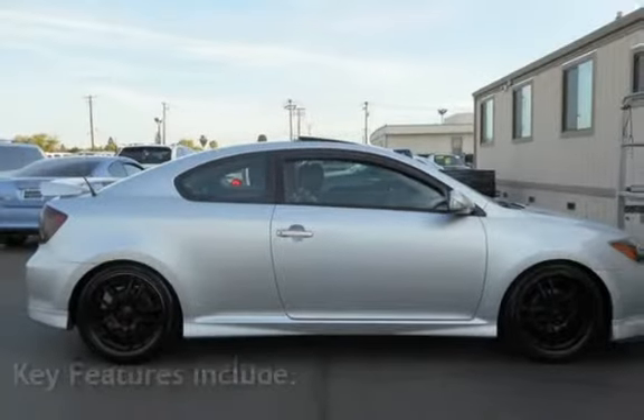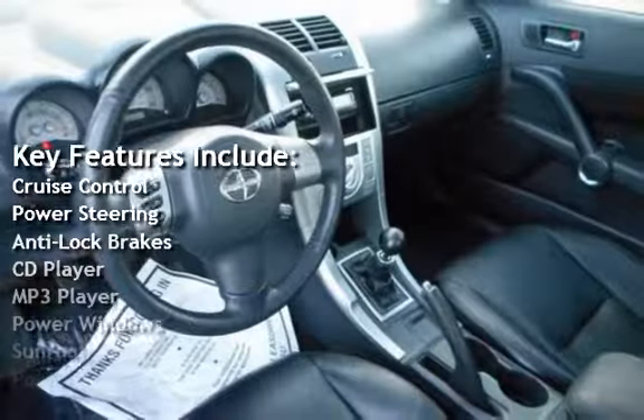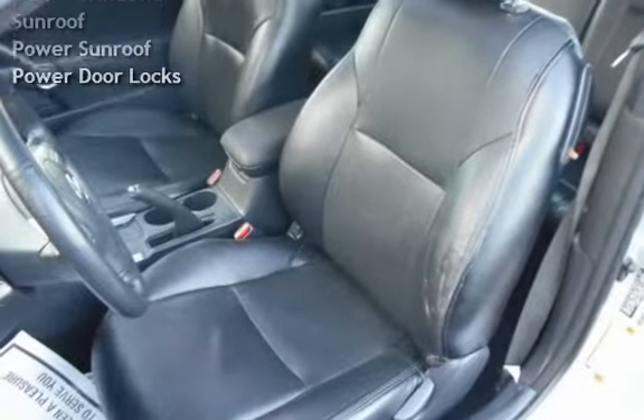Key features include cruise control, power steering, anti-lock brakes, CD player, MP3 player, power windows, power sunroof, and power door locks.